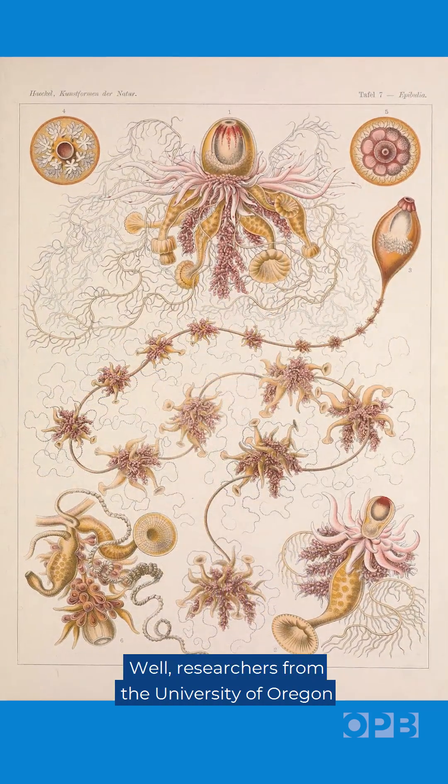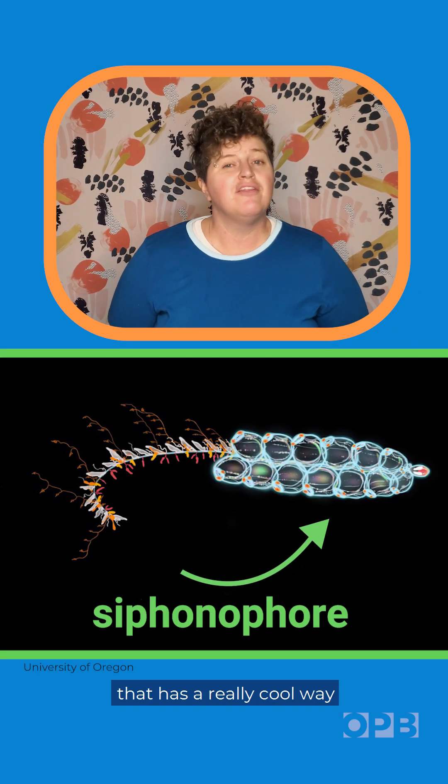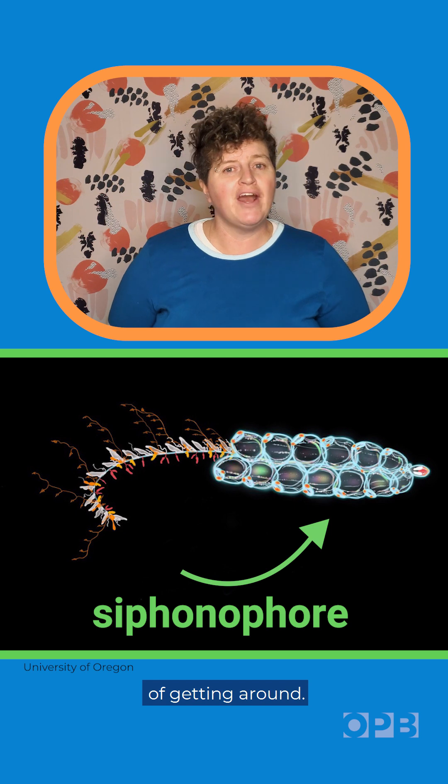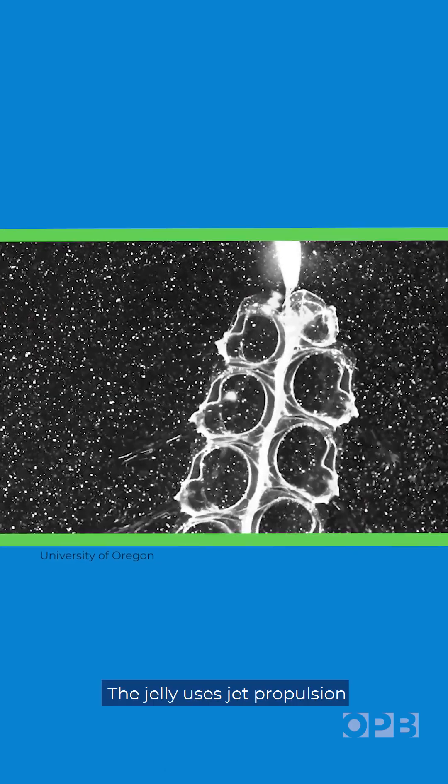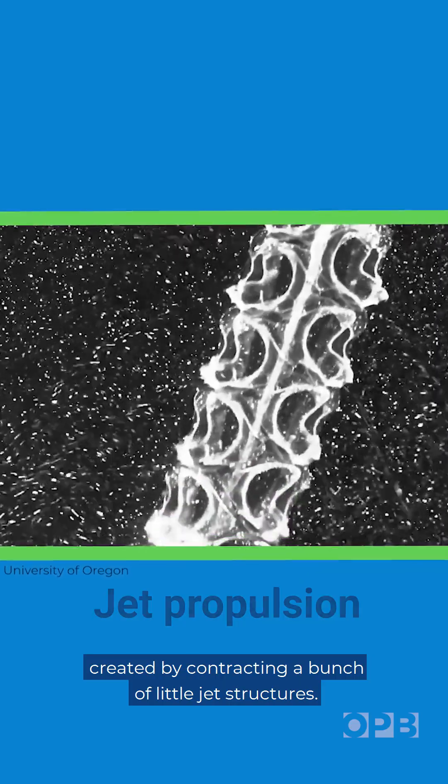Researchers from the University of Oregon are taking their inspiration from a tiny jellyfish-like creature that has a really cool way of getting around. The jelly uses jet propulsion created by contracting a bunch of little jet structures.